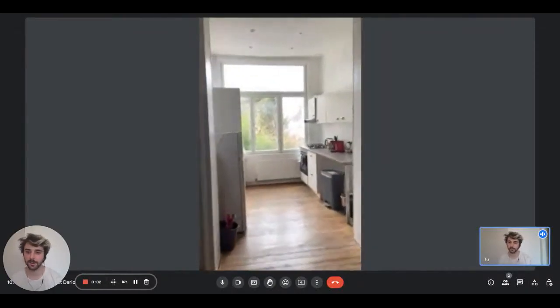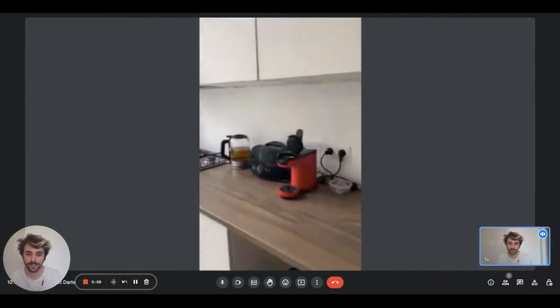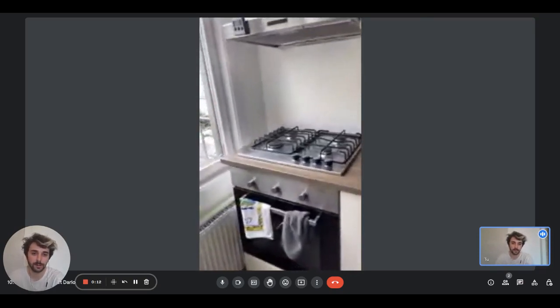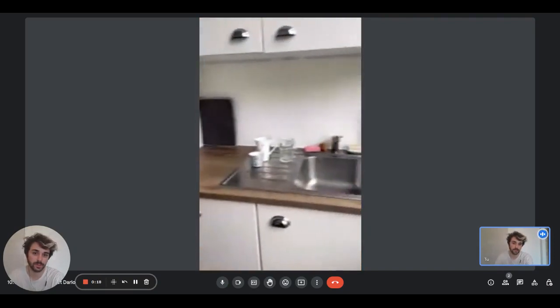Hey guys, this is Dario François at home. We are with the landlady and we're going to show you our room in a shared apartment. Right here we are in the kitchen, and the kitchen itself is fully equipped. We have the coffee machine, the oven, the stove, and an air extractor here. We have plenty of cupboards on this side.